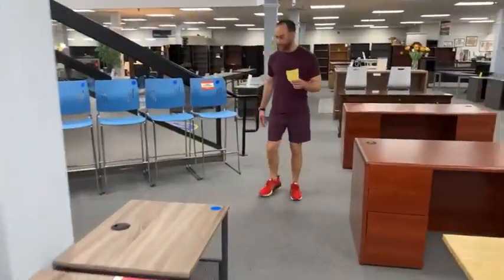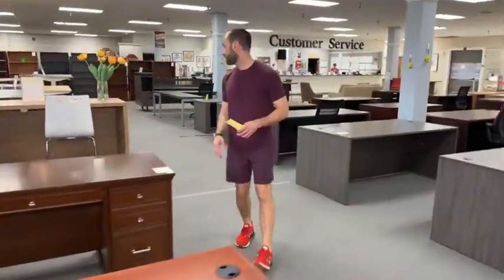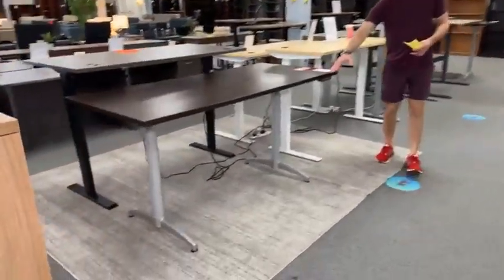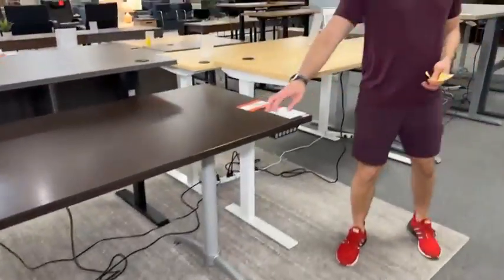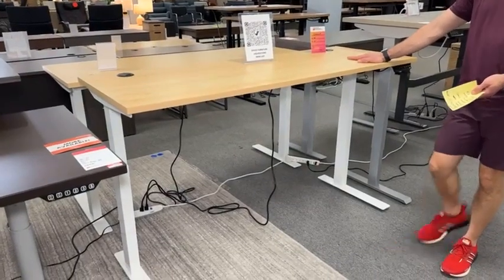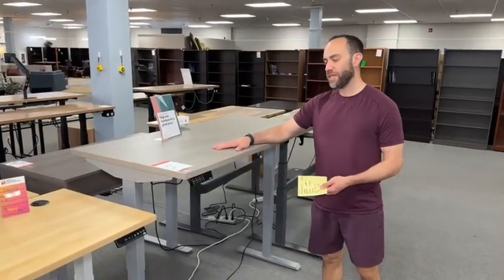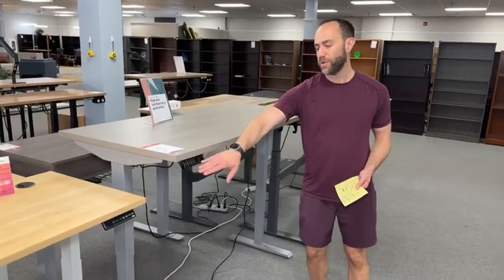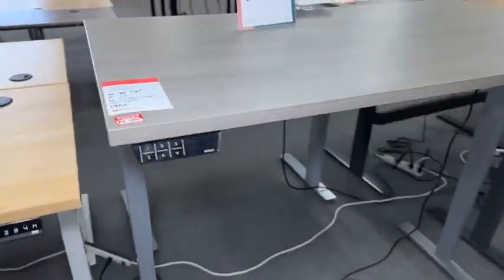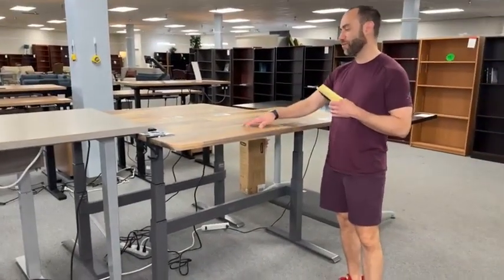Now let me talk about some of the height-adjustable desks. This one is $399.99, 70 by 30. We also have an espresso veneer version for $199.99, but that one's a laminate. These closeout ones are 66 by 24 for $399.99. This one is a Knoll top with a Freestand base — 58 inches wide, 29 inches deep, has memory on it, $499.99, in a cool grayish-tan taupe color.